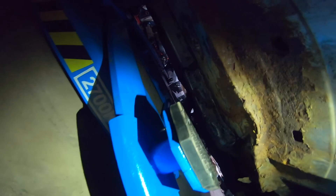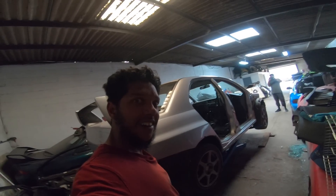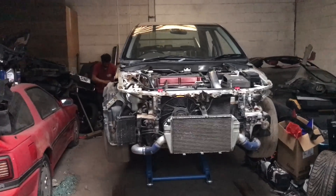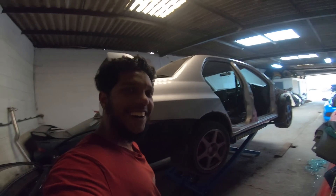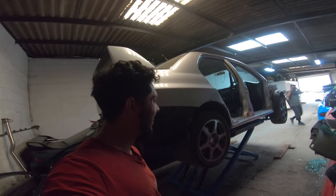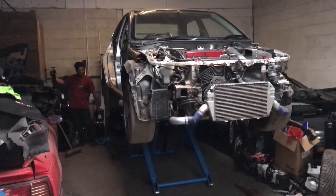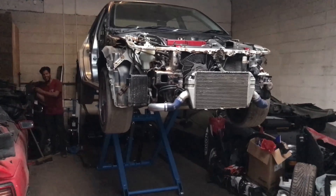Now we've got the Evo parked up underneath the jack. We're going to turn it on and see if it goes up. Raise the Evo from the ground — are we ready? Yeah. What the hell, look at this — that's a good height!